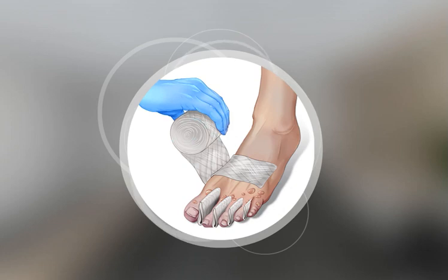Finally, loosely bandage the area with a dry, sterile dressing. Monitor the person and seek medical attention if appropriate. It is very important that you do not attempt to warm a body part if there is a chance it will refreeze.